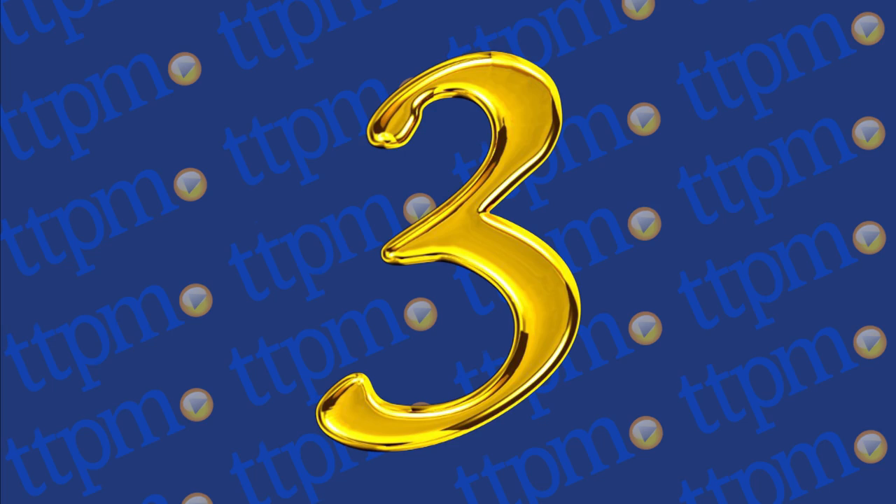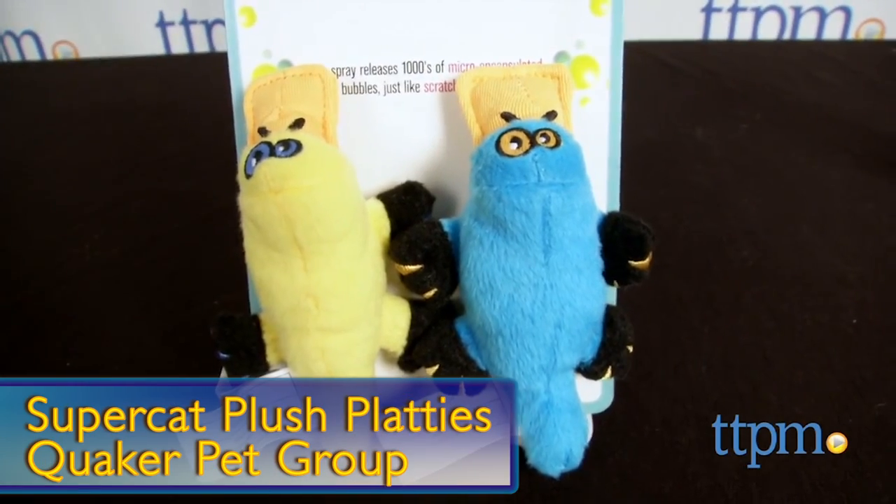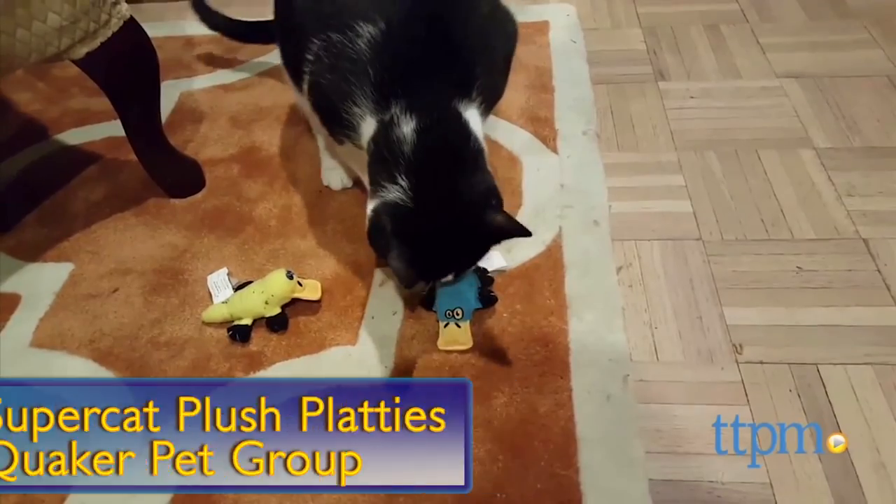What's got a duck's bill and a beaver tail and is stuffed with catnip? Why, it's our number three pick, the Super Cat Plush Patties from Worldwise and the Quaker Pet Group.